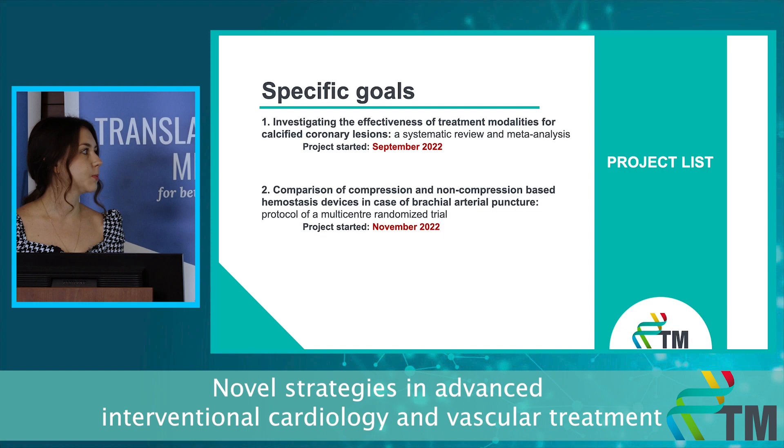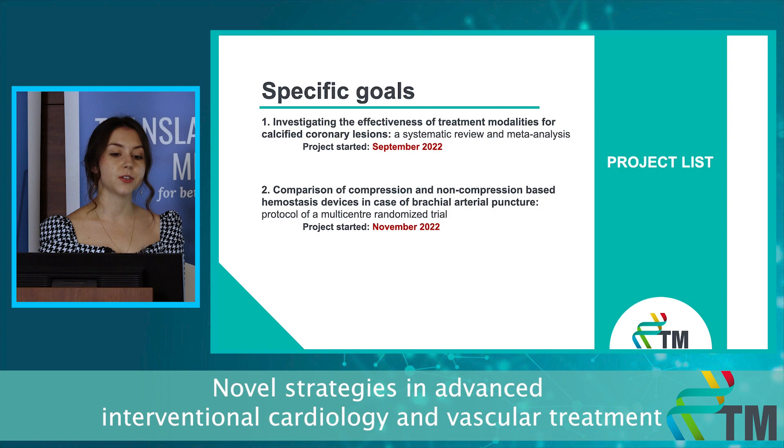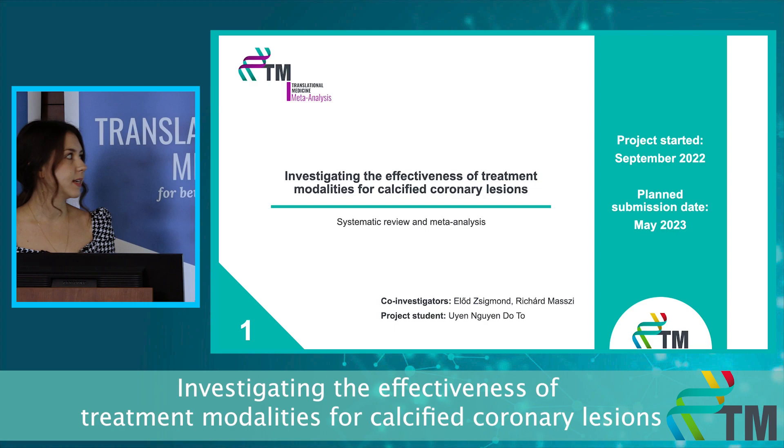In my presentation I'm going to talk about my two ongoing projects. The first one is dealing with the optimization of the therapy for calcified coronary diseases by conducting a meta-analysis. The second one is planned to be an RCT comparing different hemostasis methods.